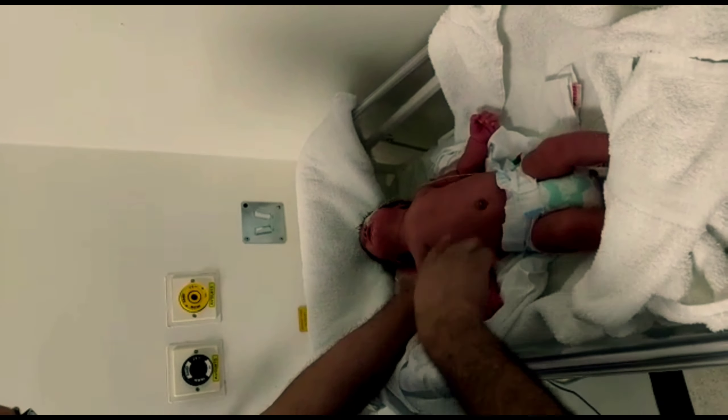To diagnose this patient, you have to ask yourself three questions. The first question: how to diagnose a floppy infant? The second question: is it central or peripheral — like neuromuscular — and what is the cause? The cause will depend on whether it is a central cause or neuromuscular cause, so we need some workup to differentiate between central and neuromuscular or peripheral.